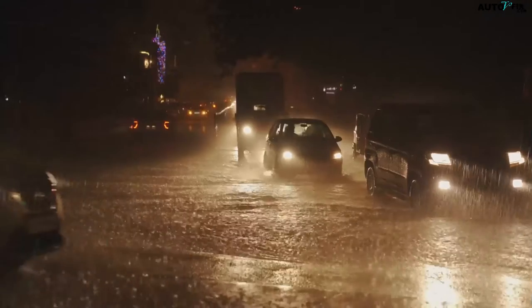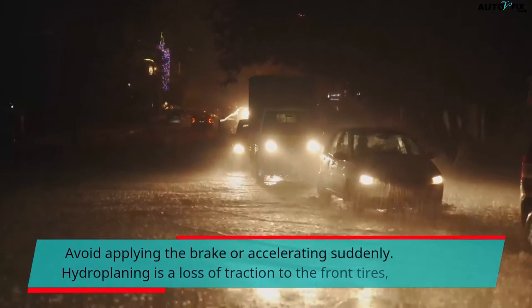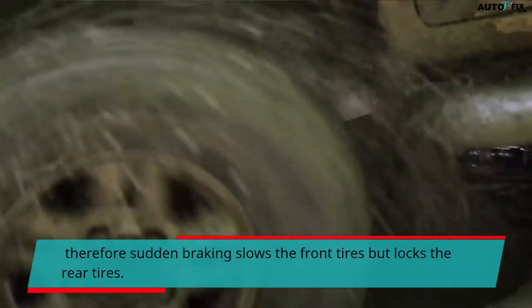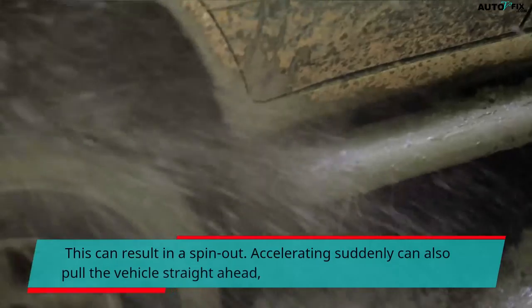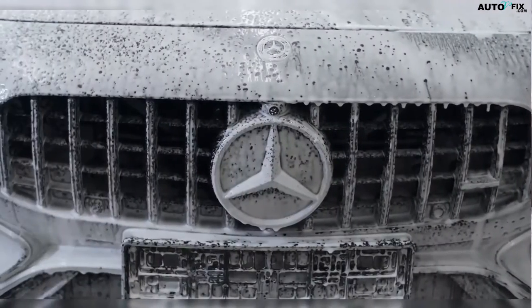The most important thing to remember is never to panic when your car hydroplanes. Avoid applying the brake or accelerating suddenly. Hydroplaning is a loss of traction to the front tires, so sudden braking slows the front tires but locks the rear tires, which can result in a spin-out. Accelerating suddenly can also pull the vehicle straight ahead, which could be risky if the vehicle is pointed toward the edge of the road.